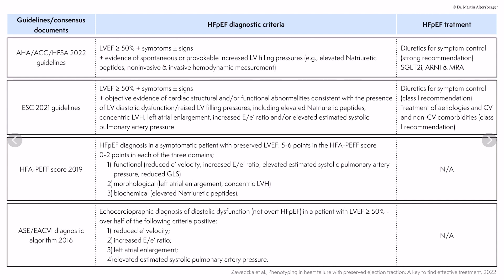Diastolic stress testing is mentioned in the different scores and diagnostic algorithms. If a patient has dyspnea with exercise, diastolic stress testing can be performed. Elevated natriuretic peptides and non-invasive or invasive hemodynamic measurements are also included. For HFpEF treatment, diuretics remain a strong recommendation for symptom control. SGLT2 inhibitors carry a Class 2A recommendation, while ARNIs and mineralocorticoid receptor antagonists carry a 2B recommendation — providing specific treatment options for heart failure with preserved ejection fraction.